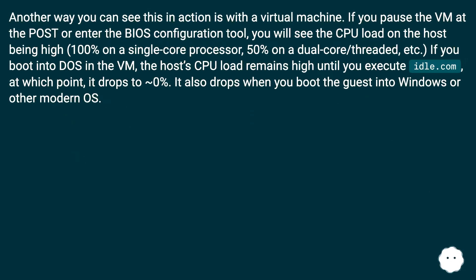Another way you can see this in action is with a virtual machine. If you pause the VM at POST or enter the BIOS configuration tool, you will see the CPU load on the host being high — 100% on a single-core processor, 50% on a dual-core or hyper-threaded processor, and so on. If you boot into DOS in the VM, the host's CPU load remains high until you execute idle.com, at which point it drops to 0%. It also drops when you boot the guest into Windows or another modern OS.